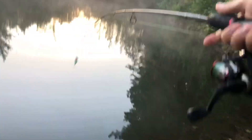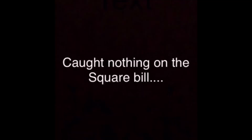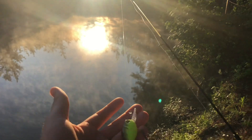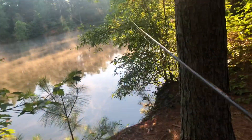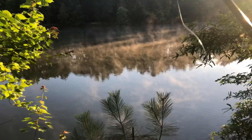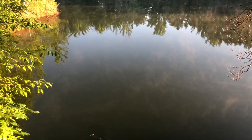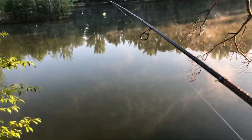Oh my gosh, thought that broke. Going to try this crappie crankbait and see if we can catch absolutely anything. It's actually kind of creepy fishing right here on this cliff — one wrong step and I'll fall in.